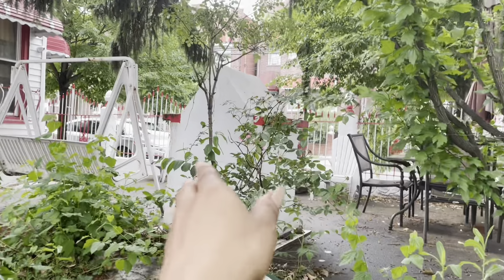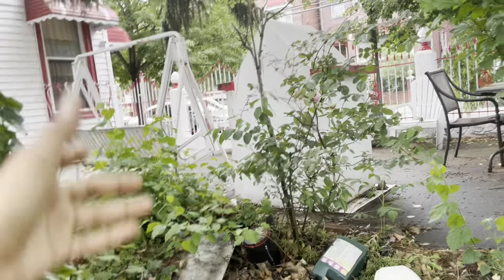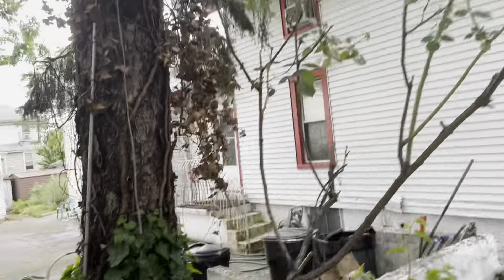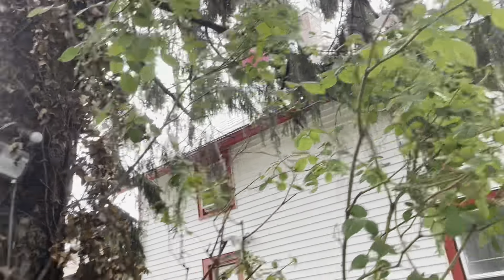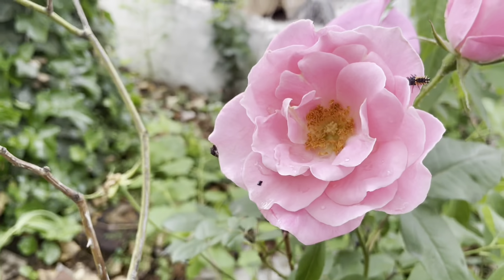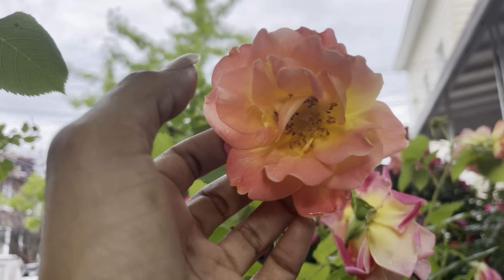Over here we have another trailing rose — it is a pink rose as well. From the other side you can see how tall it is: I'm five feet, so it's about seven to eight feet tall right there. And then we have these pretty pink roses on the house. This rose right here is one of the most aesthetically pleasing roses I have — it usually gets a lot bigger.